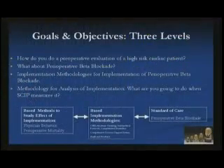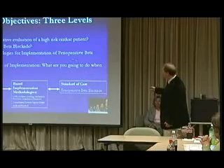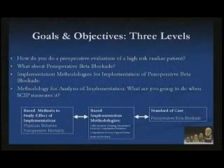The goals and objectives: first, how do you deal with perioperative beta blockers — what is this issue? Second, how do you implement this system? If I develop something for you and don't show you how to implement it, it has very little effect. And now that ESIP is coming out, we'll talk about how to evaluate this system. So it's three levels: the perioperative beta blocker issue, how to implement perioperative beta blockers, and how to study this issue.